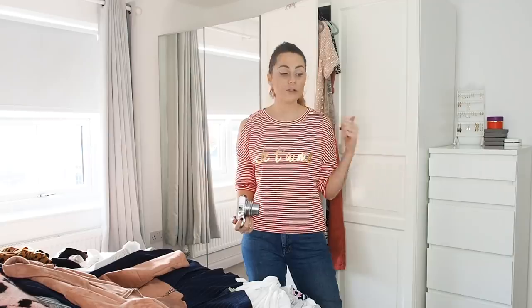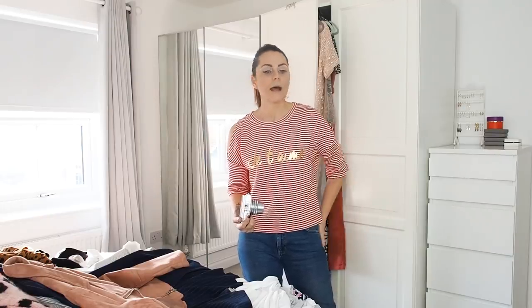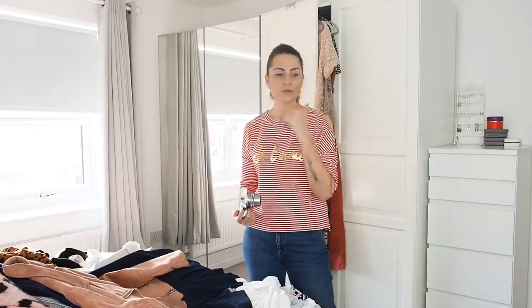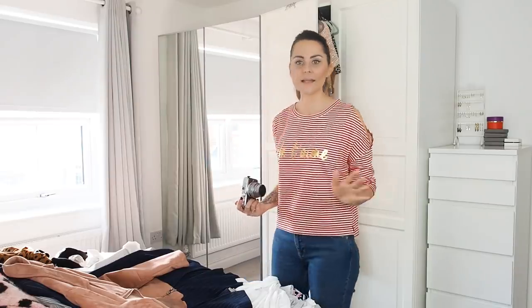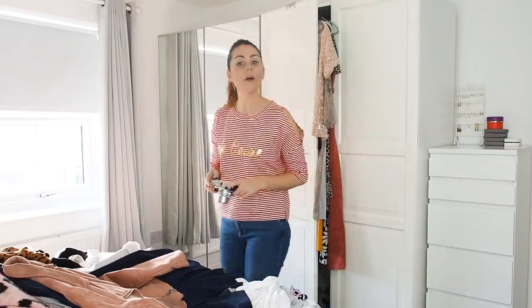One of the first things I want to show you is the wardrobe space I've got. They're both IKEA wardrobes — I think it's the PAX system — and I have two with baskets, two with mirror doors, and two without. Let's have a look at the space I have to utilize. It's quite a lot of space, to be fair. This is wardrobe number one.